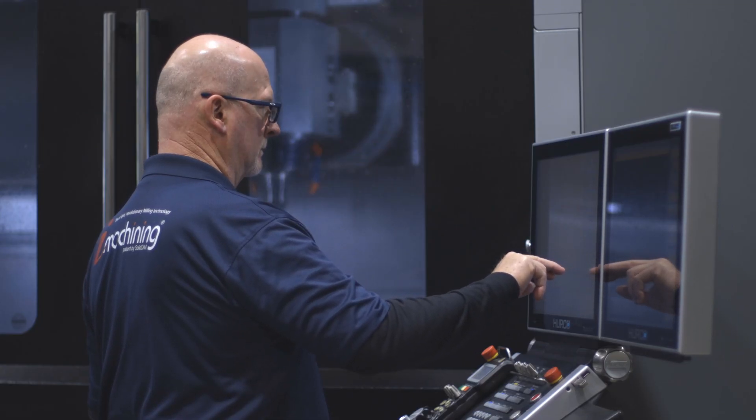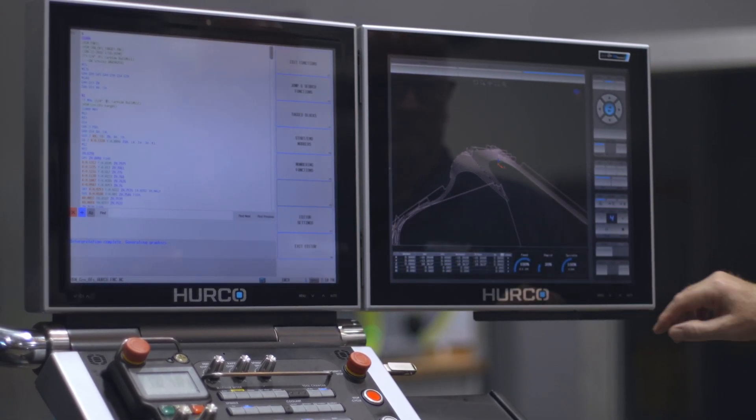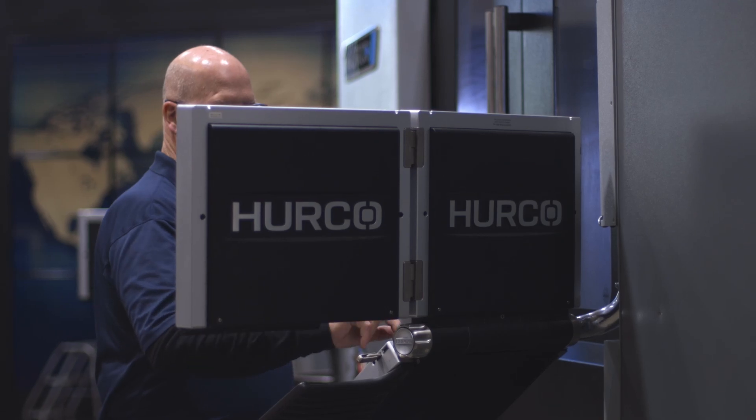What I have seen in the 15 plus years that I've been working directly with Hurco is that Hurco is one of the better machines out there, especially at the price point that it's at in the market. And I would recommend anybody take a very serious look at Hurco.